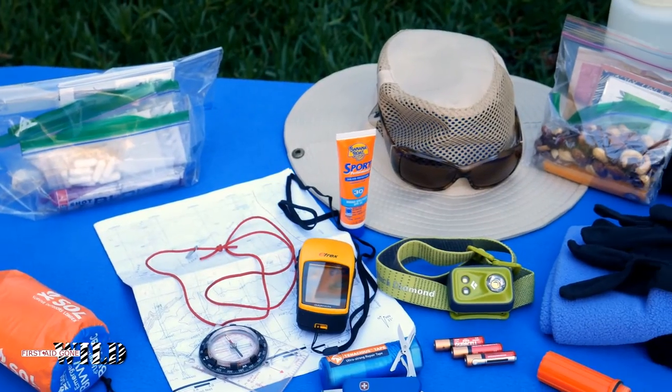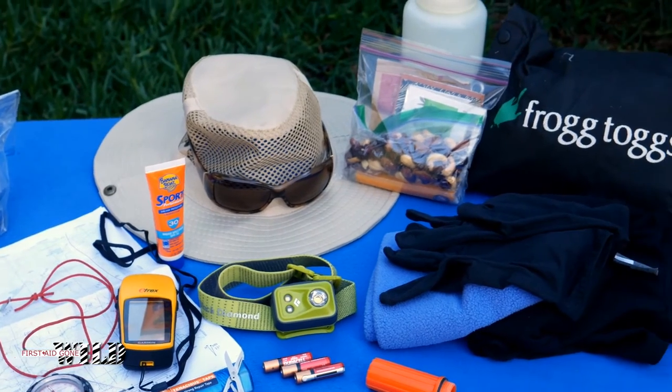Now let's talk about those 10 essentials, because they work hand-in-hand with your first aid kit to protect your health and safety. The Wilderness Basics course suggests these 10 essentials.